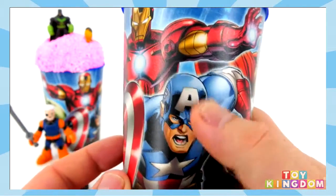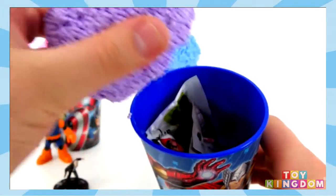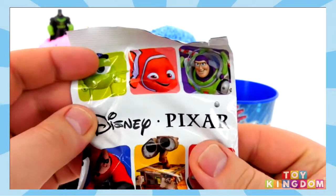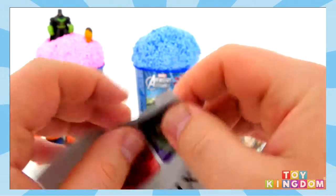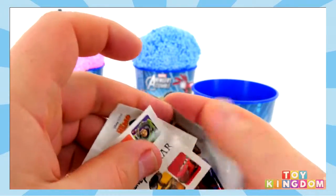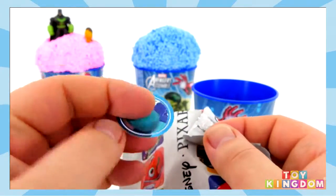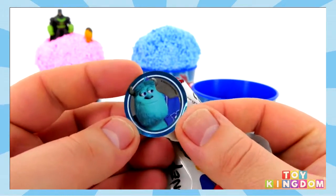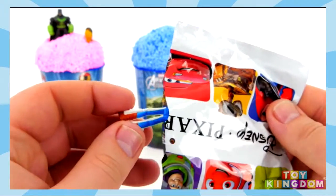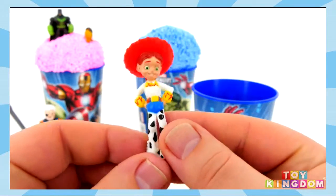And on the front of this one we've got Captain America. We've got purple clay foam on top, and inside of here we have a Disney Pixar blind bag. Who's it going to be? We've got our sticker in here — it's Sully. And here is our figure. Who is it? Oh yes — I thought it was Woody there but it's Jessie. That's really awesome.